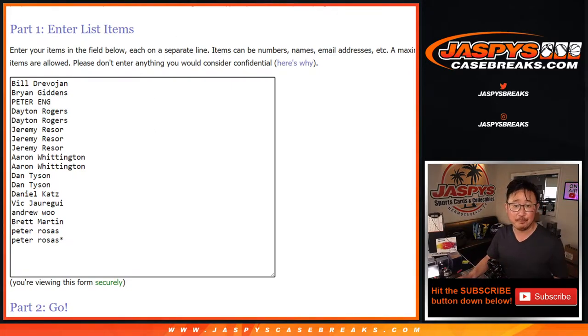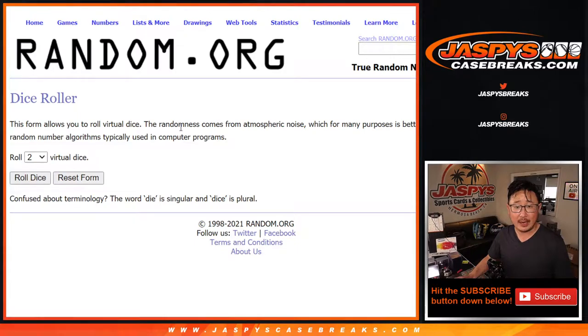Big thanks to this group right here for making this happen. There's all the clubs right there. Let's roll it and randomize it.